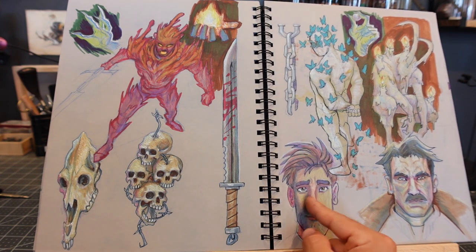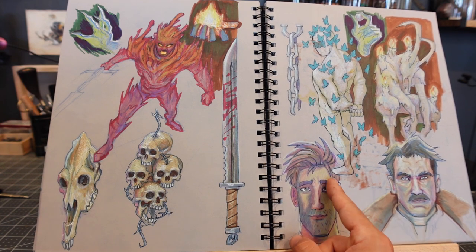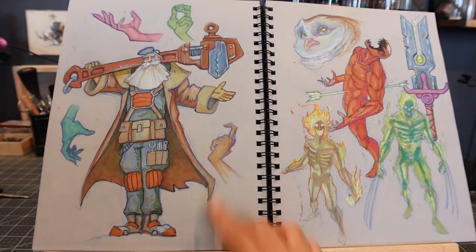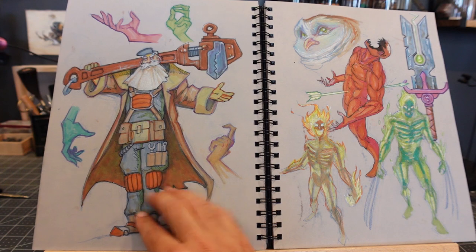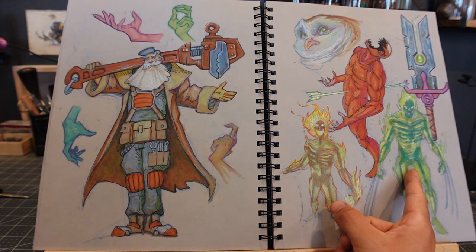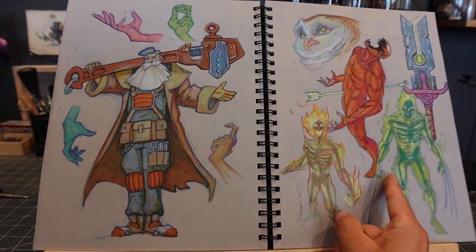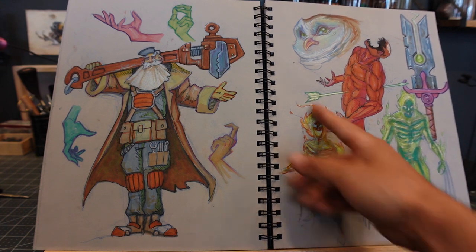Looking at style differences — this is more Arcane-y, this is more Spider-Verse-y. I like the idea of a radioactive-type character but I don't know what he is yet; I'm going to develop him more. He has Wolverine claws because originally I was going to draw Wolverine, but he turned into just a radioactive man — I like that album.